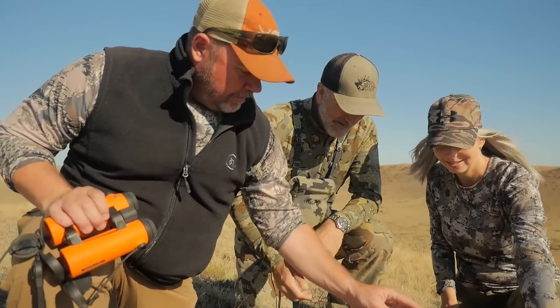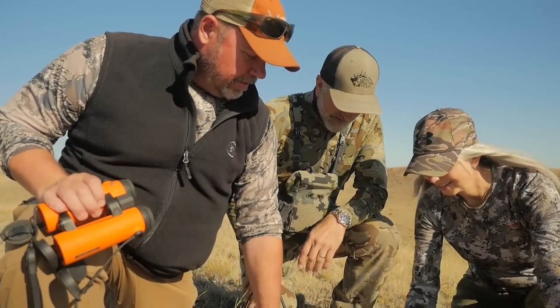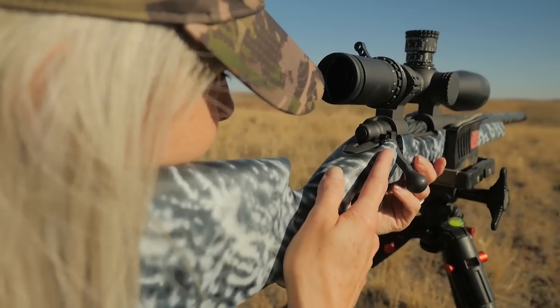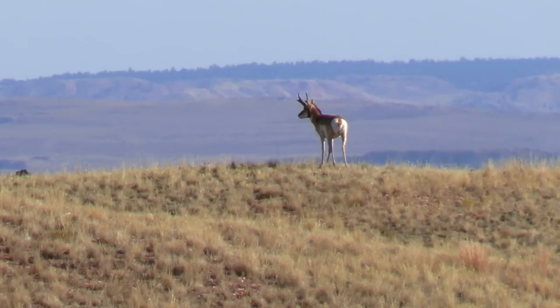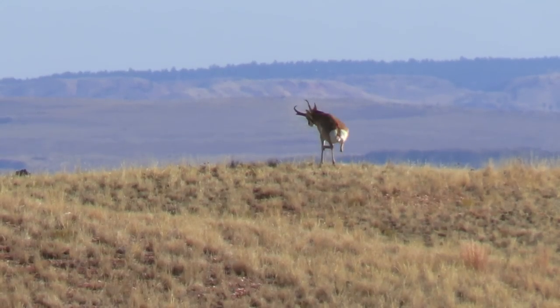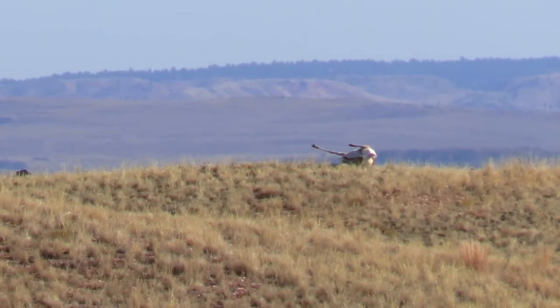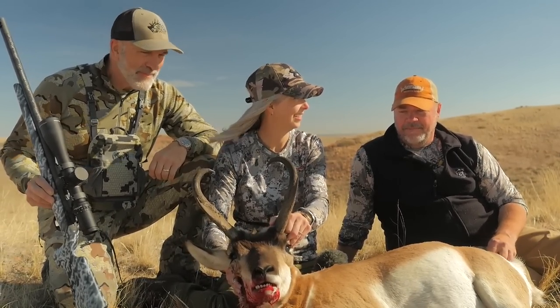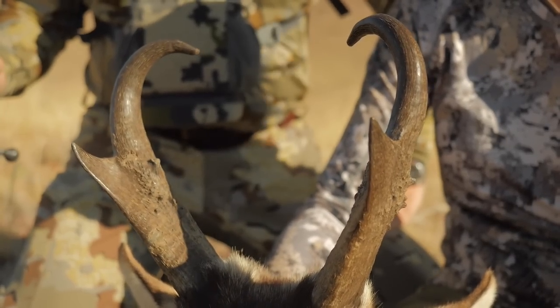Congratulations. That was awesome, that was fantastic. You made a great shot. I think we snuck on these critters four or five different times and they were slippery, but we stuck with it. And what was it? 310 yards. 310 yards we shot. Beautiful — didn't move a step. Perfect.